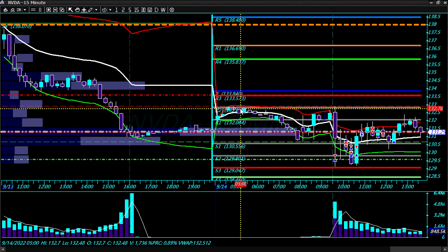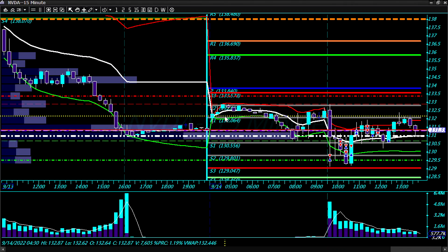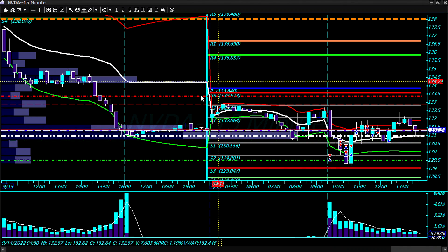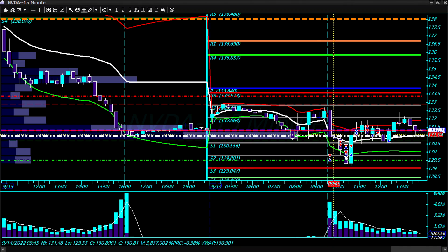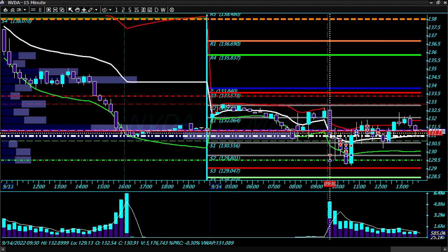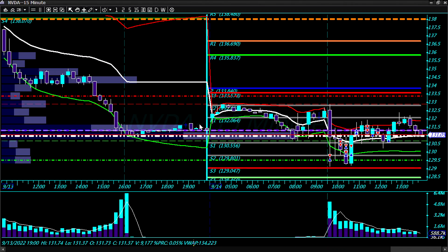It's a lower value relationship, so we're supposed to be looking for shorts. In a lower value relationship we're actually opening within value, within the prior price range, and we're opening bullish. So what you could be looking for is an R3 rejection to get the sell-off. This is opening strong for a lower value relationship. The pre-market low was 130.70 and then we start pushing back into value.